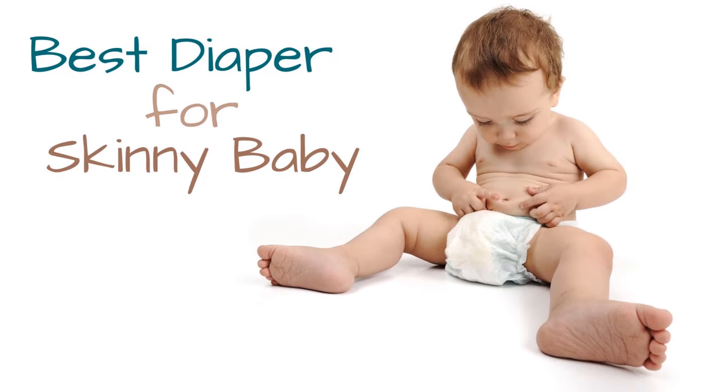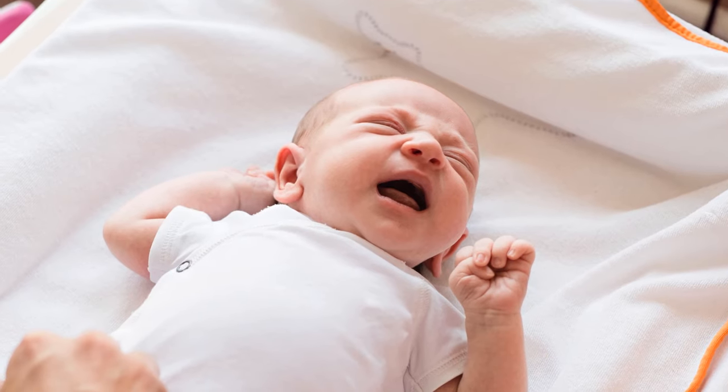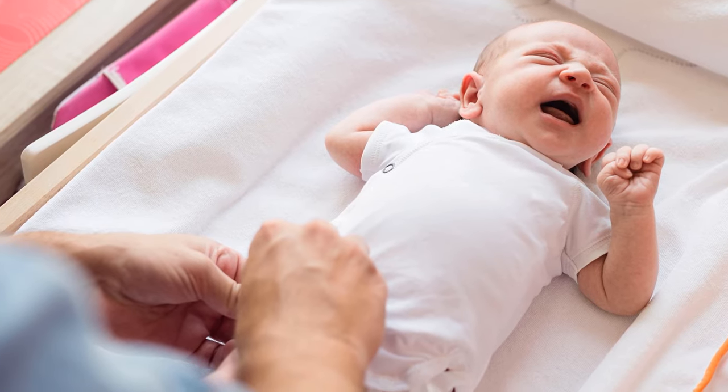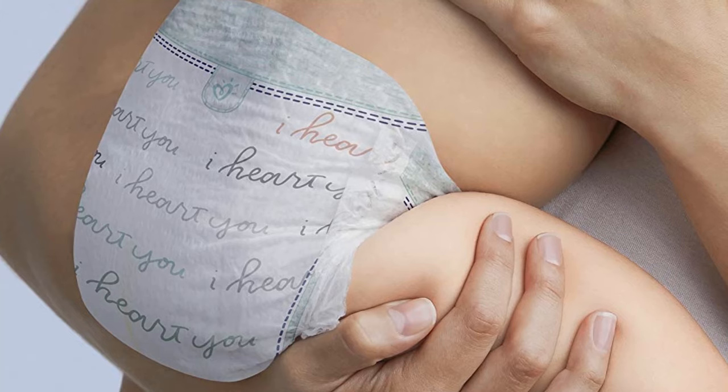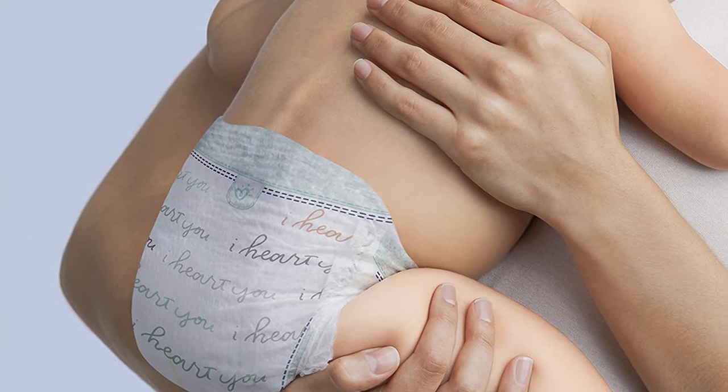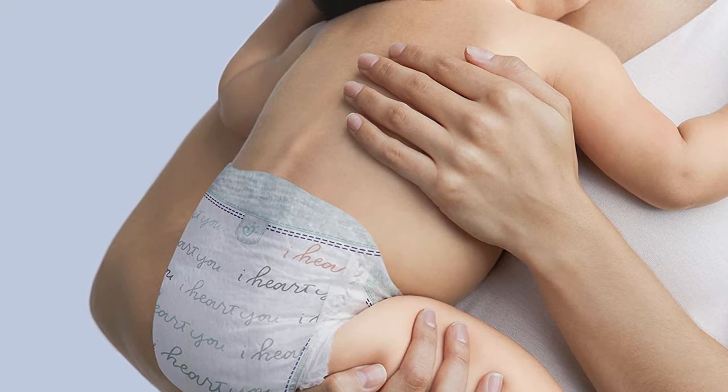At the time of birth, a newborn may be skinny, but with days of nurturing care, he or she will grow a little plump and healthy. In many cases, genes also come to play, and the babies may remain skinny for a long time. Likewise, you have to pay the same attention while getting them a diaper.